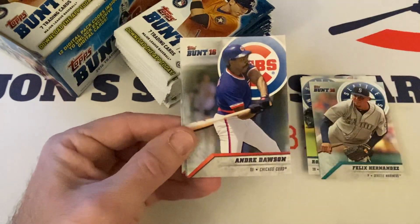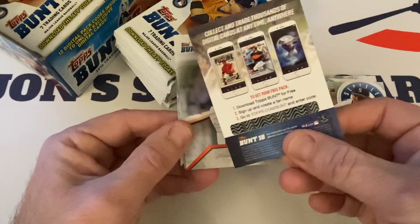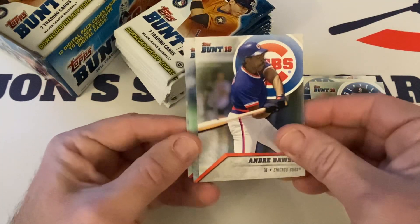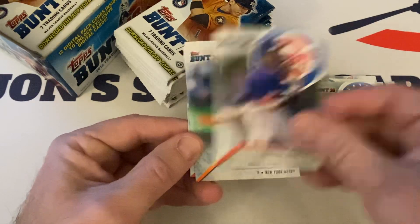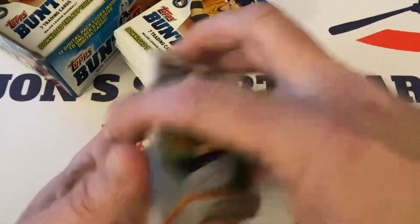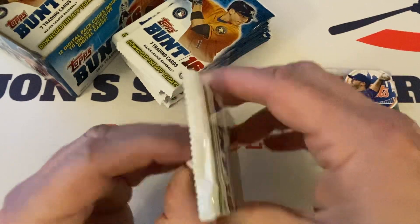You'd scratch that off and then get a free pack. There were all kinds of weird wild stuff — things that you could get out of the digital cards. Andre Dawson, the Hawk, Hall of Famer. Matt Harvey. And Trey Turner rookie. So hopefully we'll get multiples. I can't wait to do the next year too, with Aaron Judge.